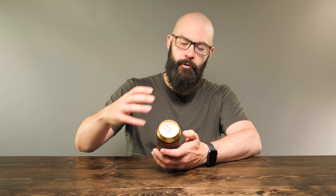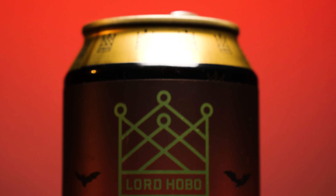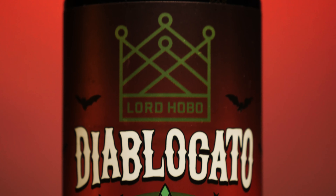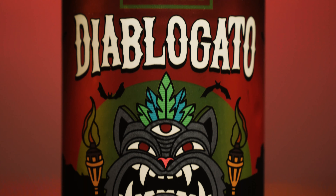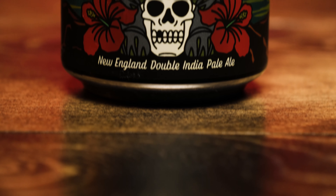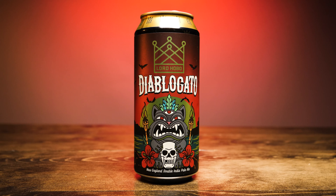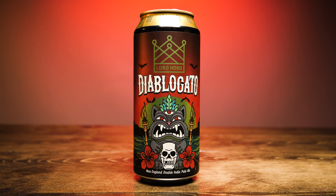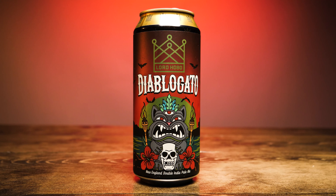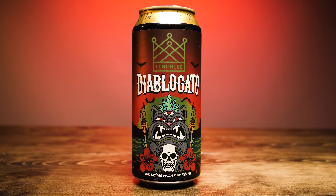Take a look at the can. Starting at the front, it's got this kind of Hawaiian slash Survivor kind of vibe to it. It's got a dark red to lighter red, kind of sunset. There's a sun setting behind this idol of a cat holding a skull — it's got three eyes. It has a very Hawaiian or Samoan kind of look to it. It says Lord Hobo with their crown logo, Diablo Gato underneath that, and underneath all the cat and skull and flowers it says New England Double India Pale Ale.